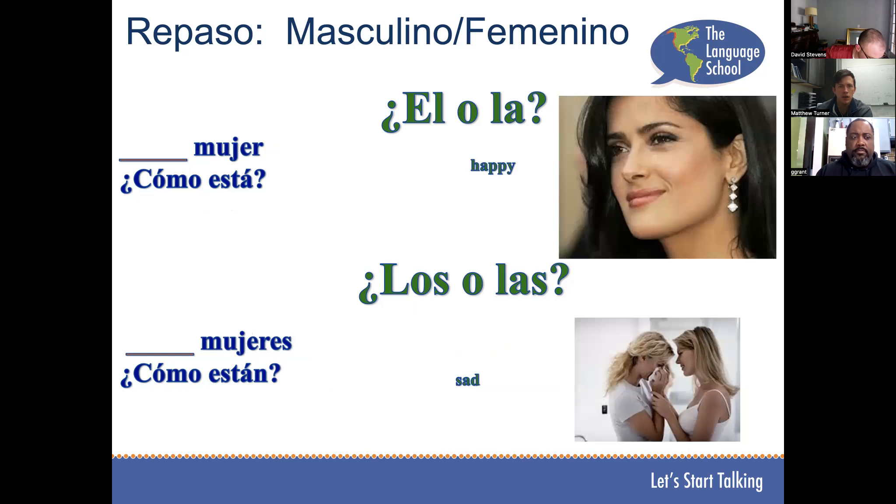La mujer está contenta. Las mujeres están tristes. Perfecto.